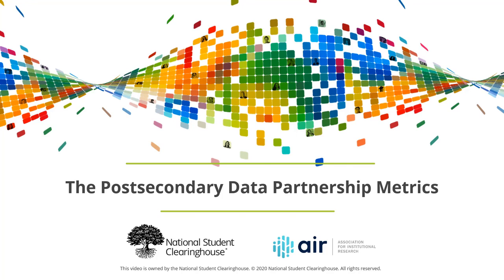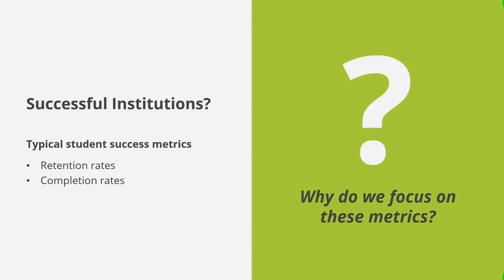In this tutorial, we discuss the metrics used in the National Student Clearinghouse's Postsecondary Data Partnership dashboards. When higher education professionals talk about successful institutions, they usually speak in terms of metrics like fall-to-fall retention and completion rates.